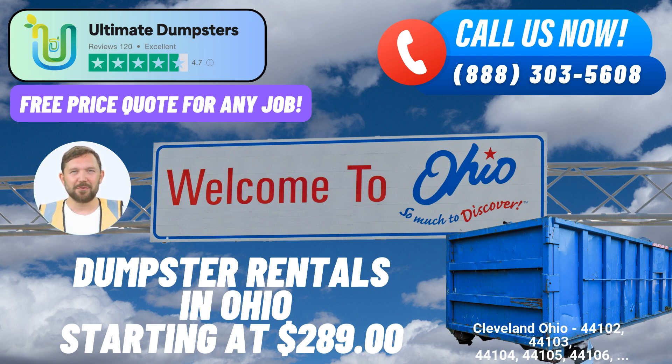Join our satisfied customers and experience the convenience, reliability, and quality that sets us apart.